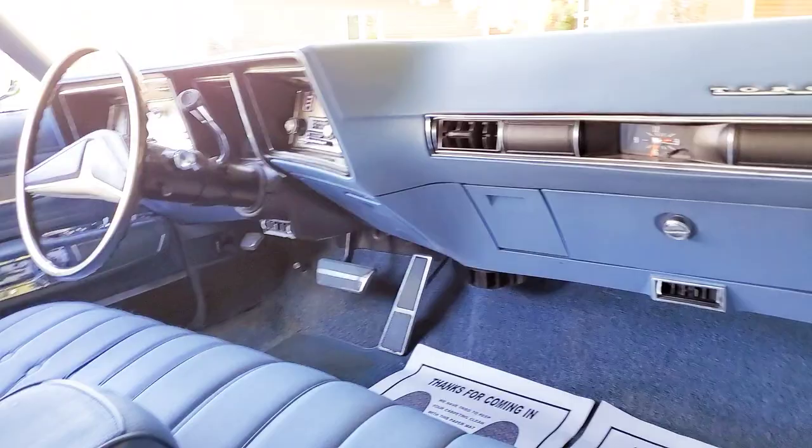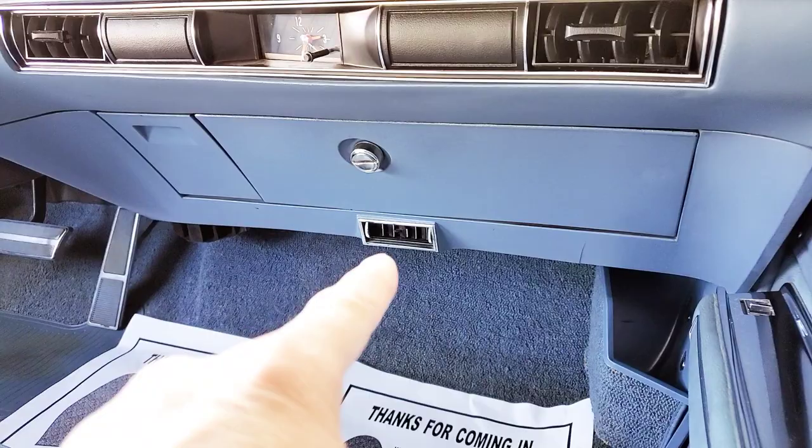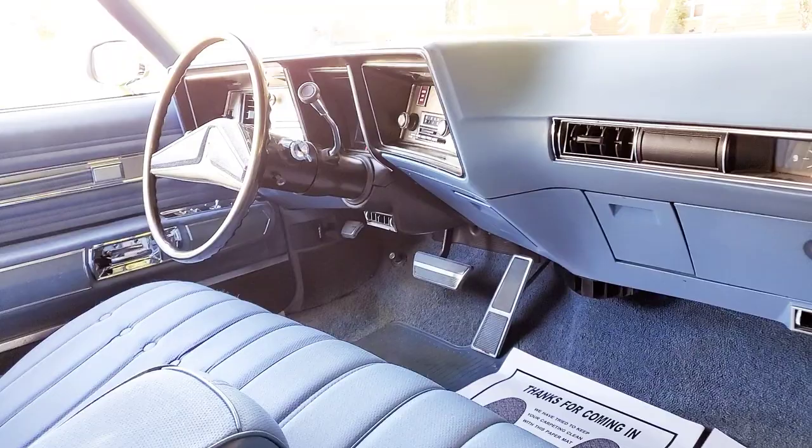Cruise control works, air conditioning works, heat works — everything works on this beast. See those little vents down there? That means it's an air-conditioned car. You don't find that very often on these cars, where the clock has the original movement like that.